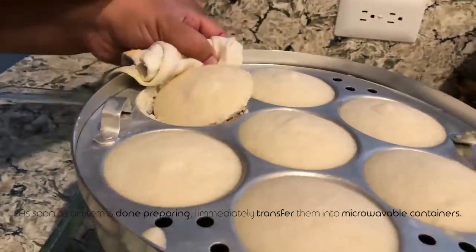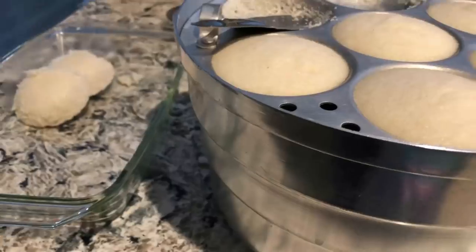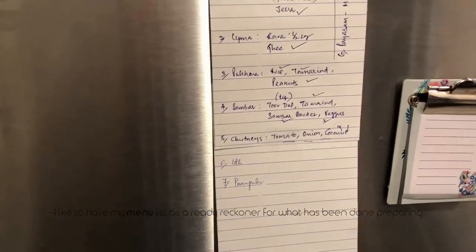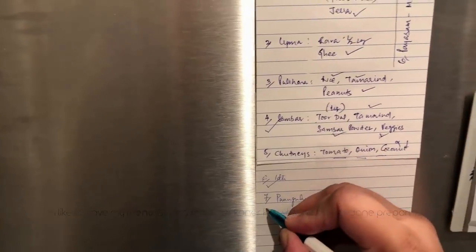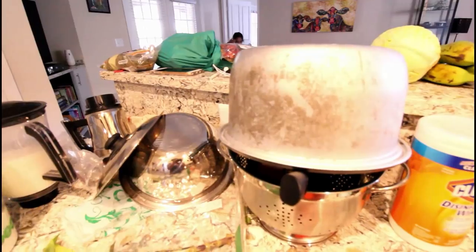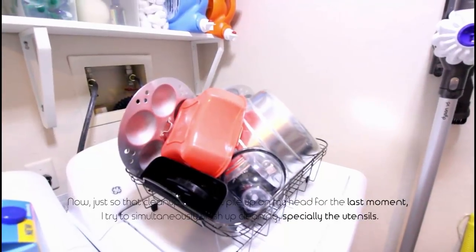As soon as each item is done, I immediately transfer it into microwavable containers. I keep my menu list on the refrigerator as a ready reckoner so I know what has been prepared. In the meanwhile, I start setting up the table, which gives me a clearer picture of the arrangement. To prevent cleanup from piling up at the last moment, I simultaneously finish cleaning — especially the utensils.